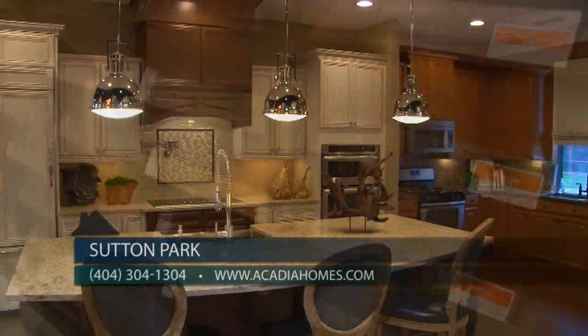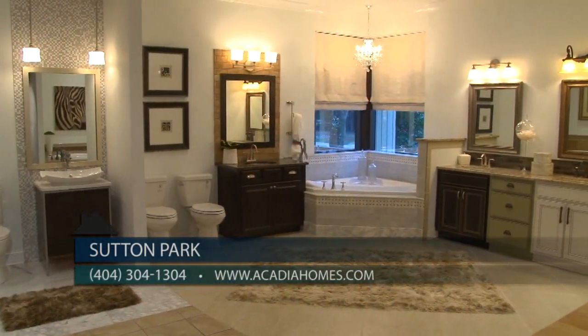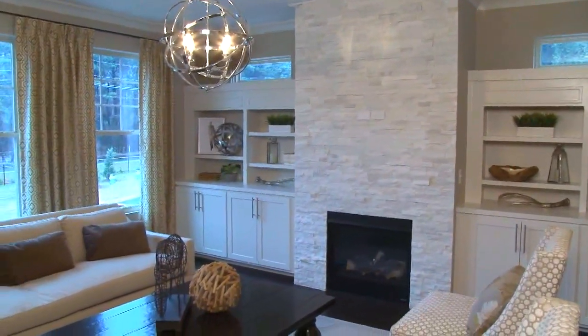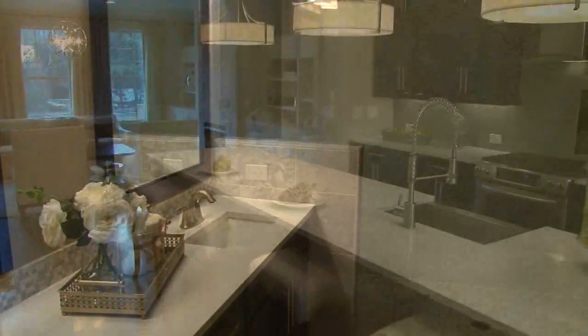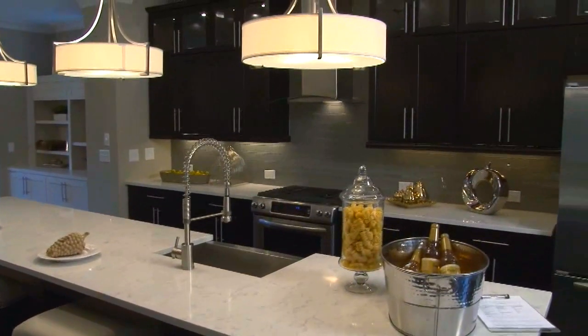Before the move-in date, home buyers can enjoy making their home uniquely their own in Acadia's new design gallery, where they can select everything from fixtures and flooring to cabinets and countertops in a fun and interactive environment. To schedule an appointment to tour Sutton Park, prospective home buyers are encouraged to call 404-304-1304 — but hurry in to enjoy terrific incentives for agents and home buyers.